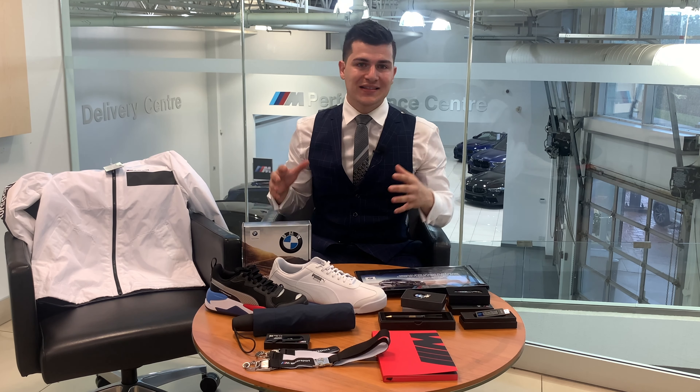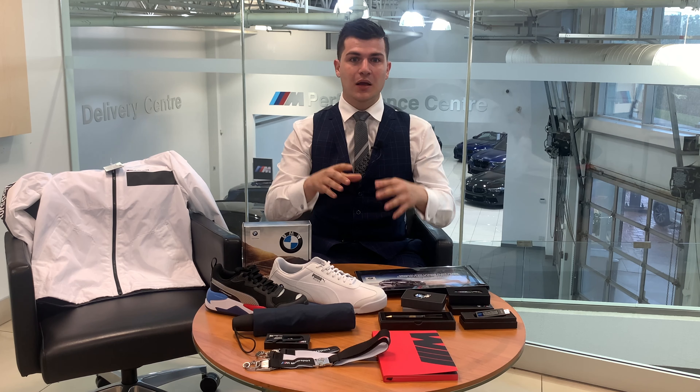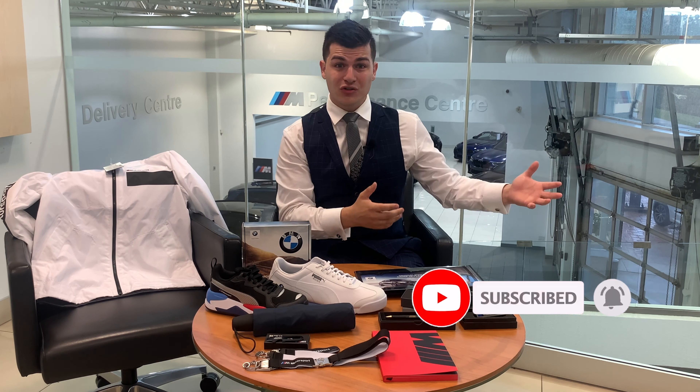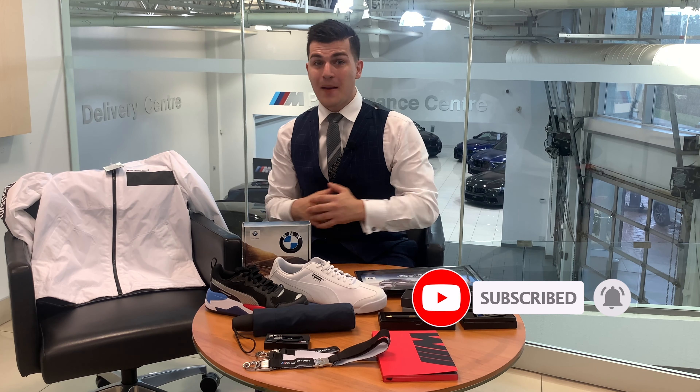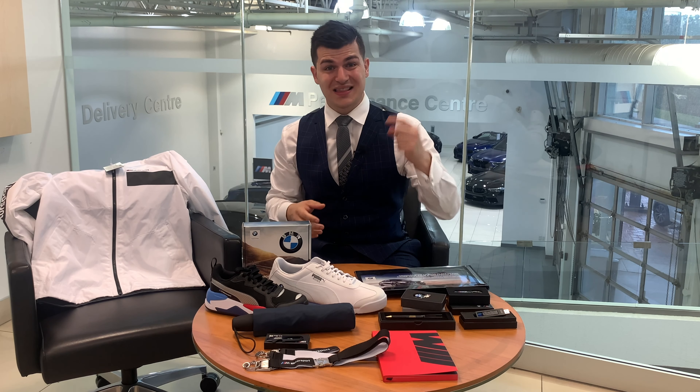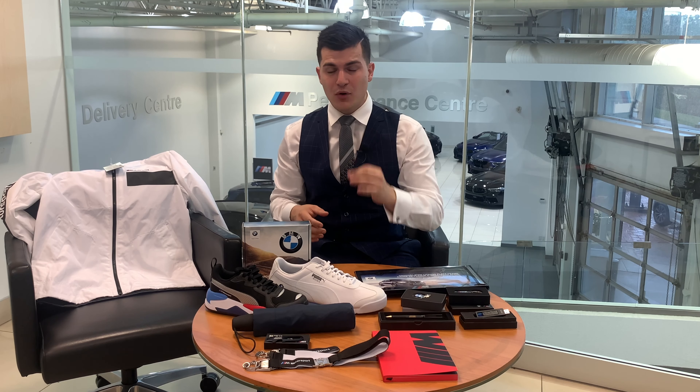Now let's talk about how you guys enter to win. All you have to do: first, make sure you subscribe to the channel. If you're not subscribed, you can't win. So subscribe, and you'll stay up to date with all my future giveaways because I'm going to be doing giveaways every single month. The next thing you need to do is like this video — this one is the most important.